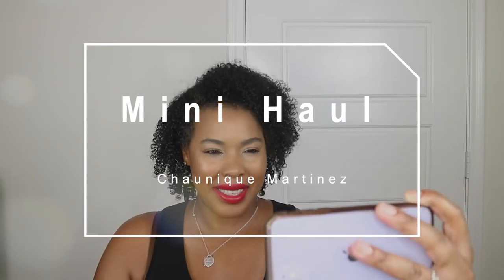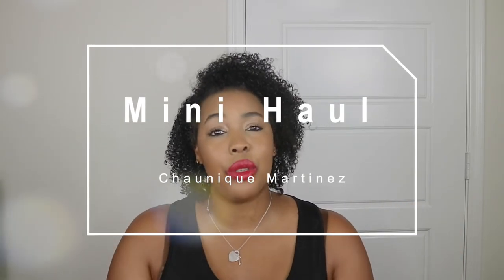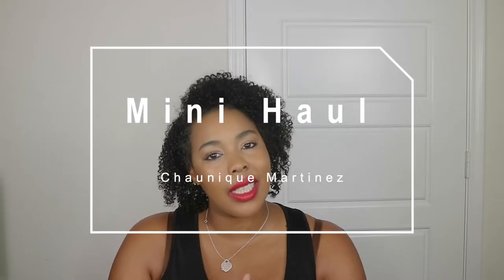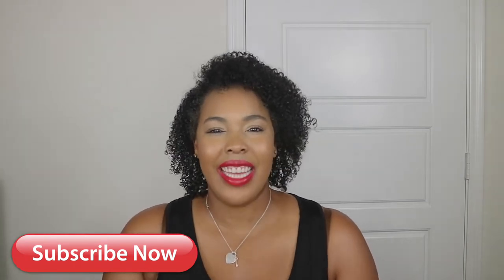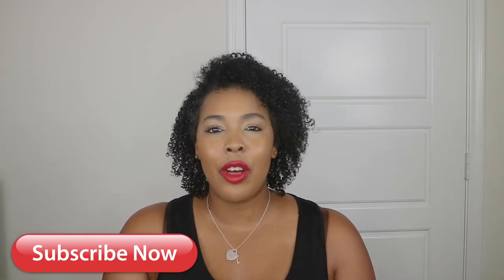Hi, welcome or welcome back to my channel. I'm going to be doing an Ulta and Target haul today. I picked up a couple little things, nothing major, but I wanted to share with you guys some of the things that I purchased on camera. If this is your first time checking me out, my name is Shawnee Cortinas. Please hit that subscribe button and the bell button so you're notified anytime I do any uploads. If you're already on this channel, please comment down below and let me know if you guys like the hauls.